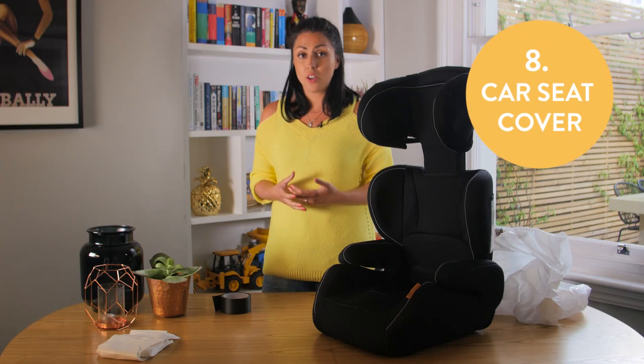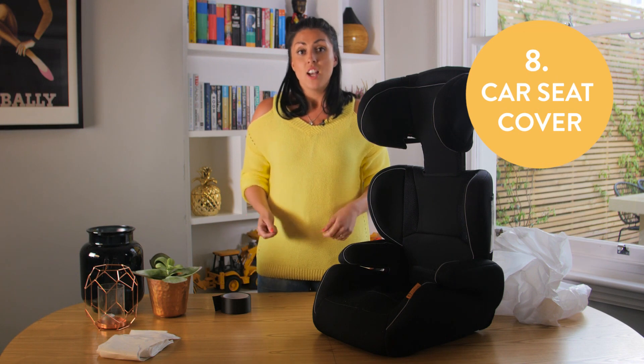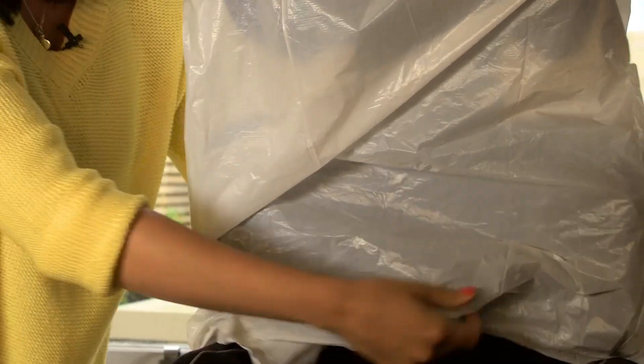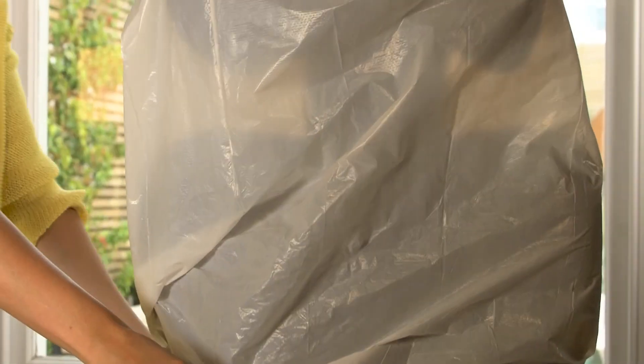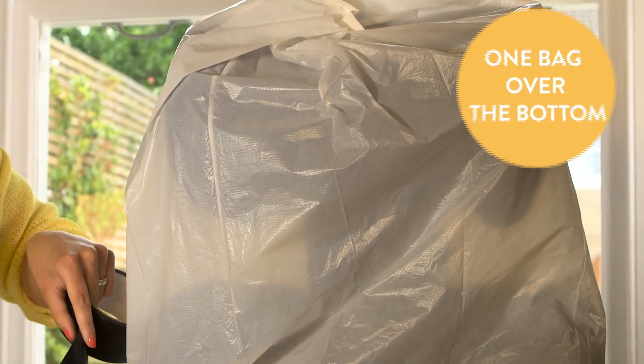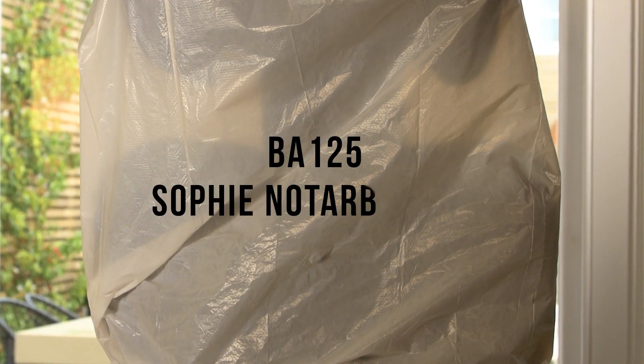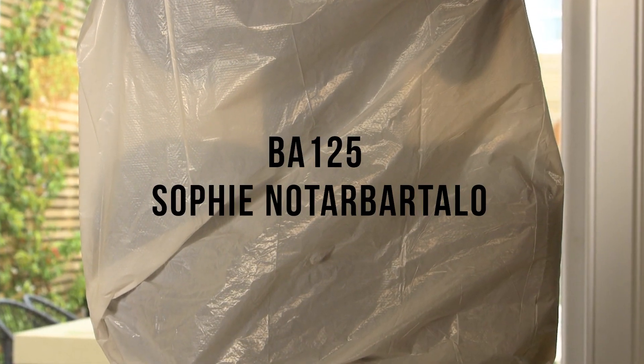When I was travelling with Theo, I took our car seat. Unfortunately, it got absolutely trashed on the journey. So what we've come up with is to cover the car seat from top to bottom with plastic bags. You tape it round the middle, over the top and under, and then write your flight number and your surname on it as well. That means if it goes on the conveyor belt, it's not going to be damaged any further.